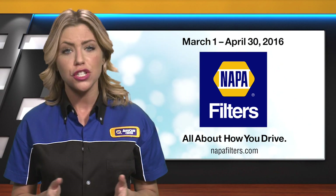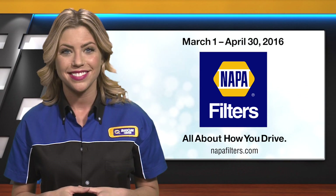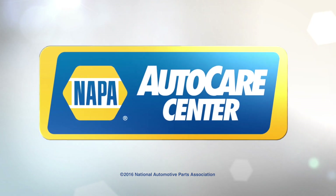Have questions or need help? Just talk with your NAPA Filters or NAPA Store representative. We'll see you next time.